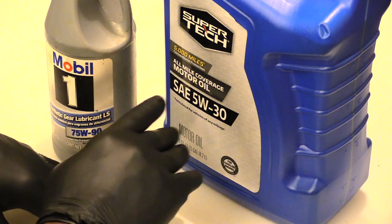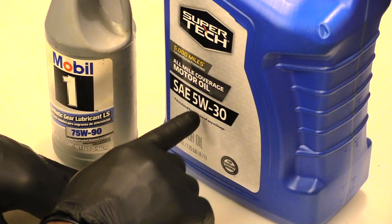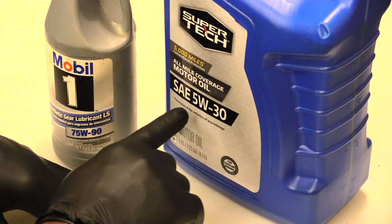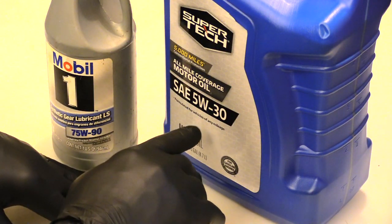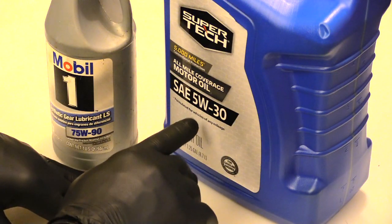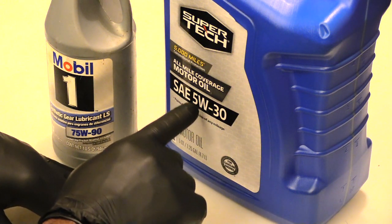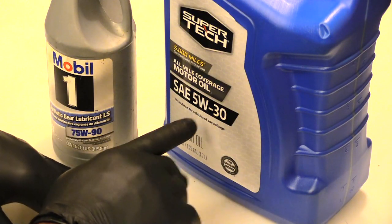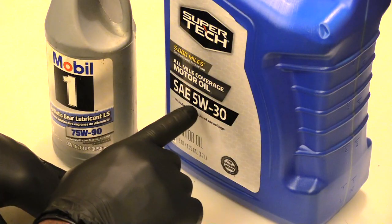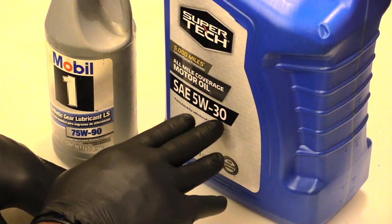It's kind of counterintuitive: the hotter it gets, the thicker the oil actually gets, and when it's cold it gets thinner. Oil is formulated this way with special chemicals. If you had something like a 30W-50, the problem would be that when you first started your vehicle in cold months, that oil would be so thick it wouldn't be able to circulate throughout your engine properly to lubricate the parts and prevent damage to internal engine components.